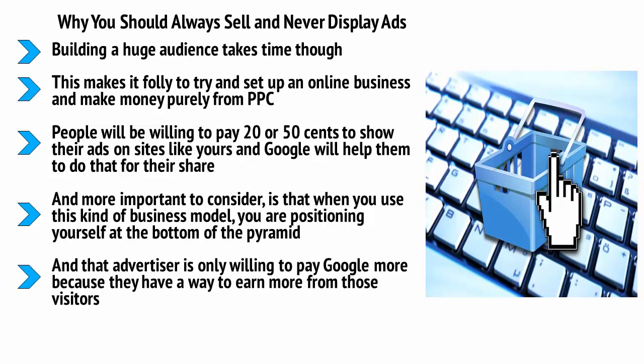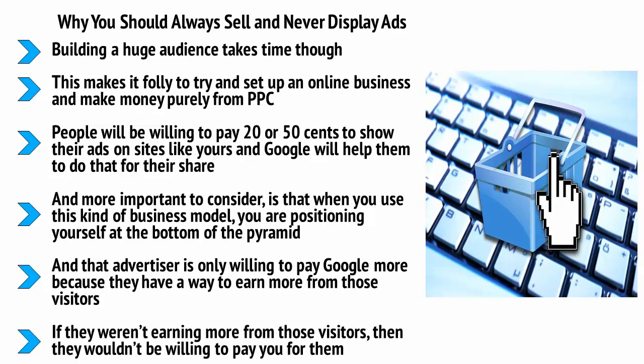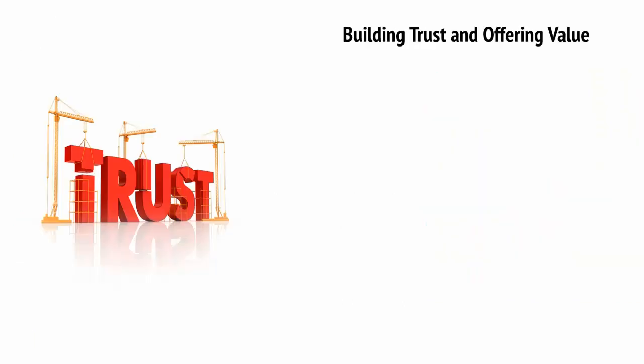Google is paying you to show those ads because an advertiser is paying them more — and that advertiser is only willing to pay more because they have a way to earn even more from those visitors. Chances are they're selling a digital product for several hundred dollars while you're earning a few cents. Each time someone clicks on one of those ads, you are losing them as a customer and sending them away from your brand. Selling your own brand or an affiliate product or service is by far the superior way to earn and to keep people engaged.